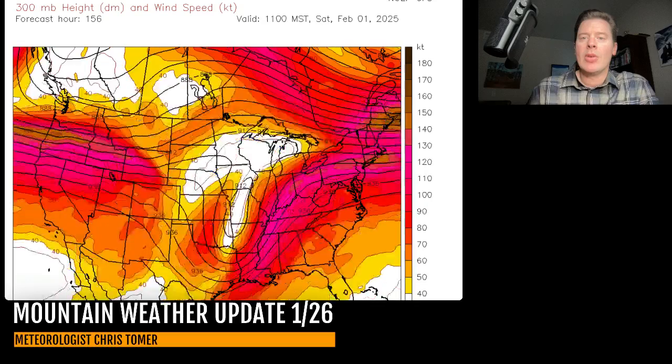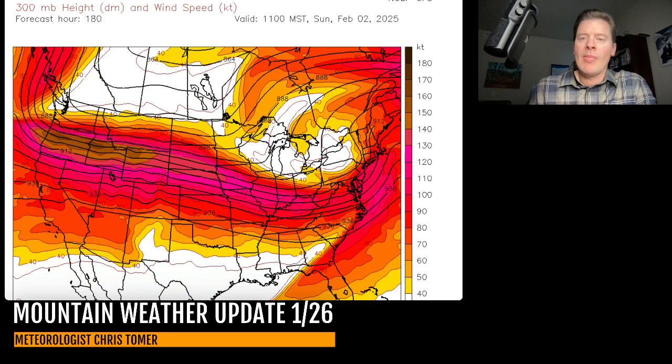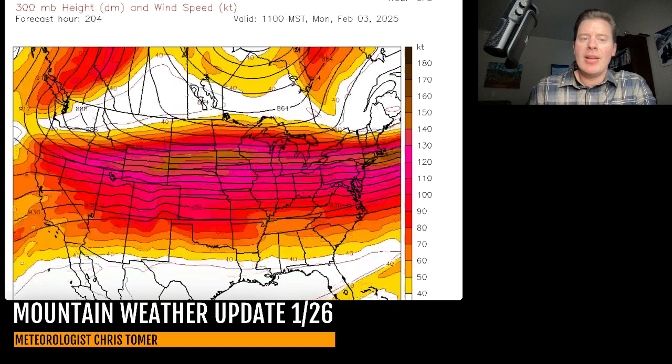Here we are by late on the 31st — you can already see the big jet streak coming into the west coast. That's what's going to start the snow production in the Pacific Northwest. Here we are by lunchtime on Saturday, February 1st — watch the jet dive in. Look at that jet streak sitting across the west; that core of stronger winds is escorting in moisture, escorting in storm systems and energy, and helping to provide lift. There is an absolute pattern shift by the time we get into the first week of February.